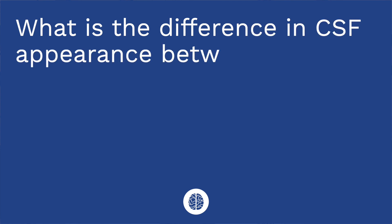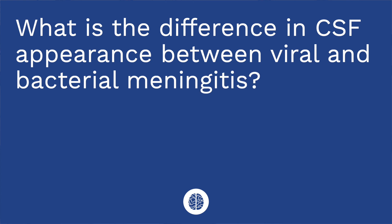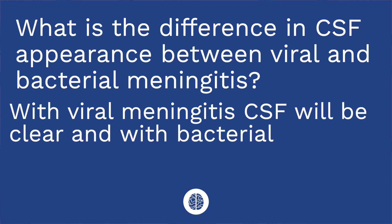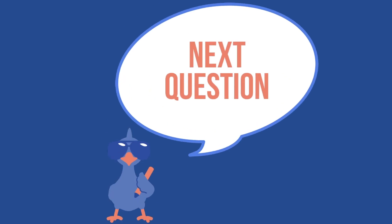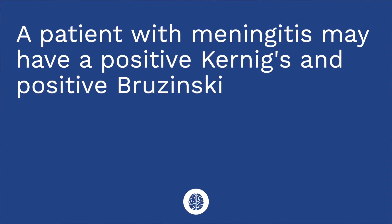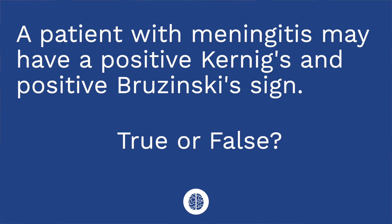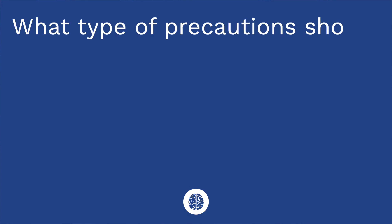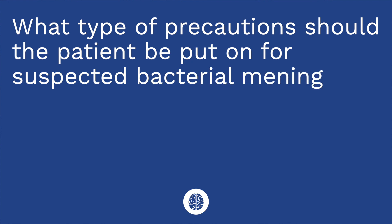It's time for a quiz — I have three questions for you. First: what is the difference in CSF appearance between viral and bacterial meningitis? With viral meningitis the CSF will be clear, and with bacterial meningitis the CSF will be cloudy. Second: a patient with meningitis may have a positive Koenig sign and a positive Brzezinski sign — true or false? The answer is true. Third: what type of precautions should the patient be put on for suspected bacterial meningitis? The answer is droplet precautions.